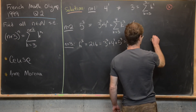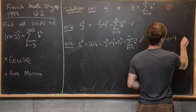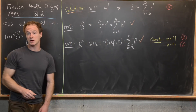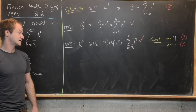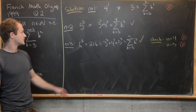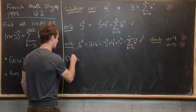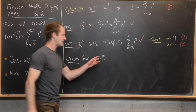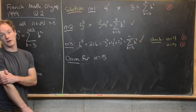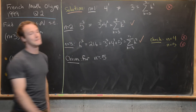I'll leave it to you to arithmetically check that for n equals 4 and n equals 5 there is no solution. Playing around with those numerical tests, you'll see the left-hand side is growing much faster than the right-hand side. So we make the following claim: for n greater than or equal to 5, (n+3)^n is strictly bigger than the sum as k goes from 3 to n+2 of k^n.